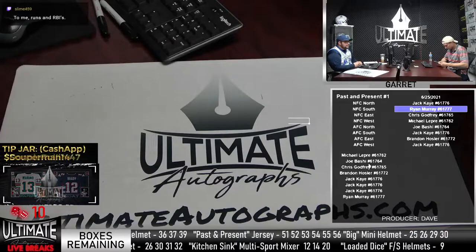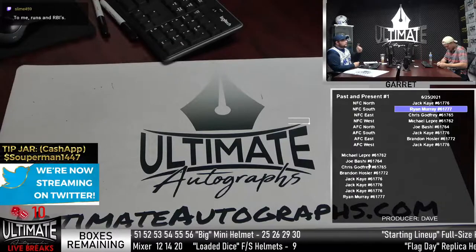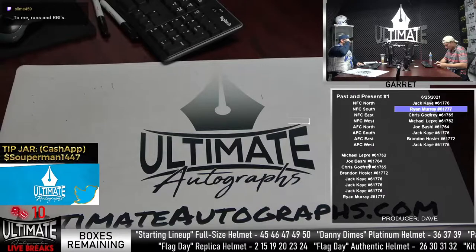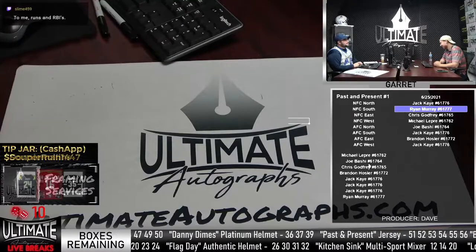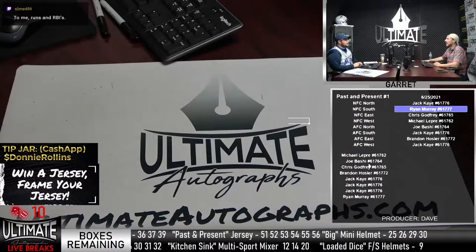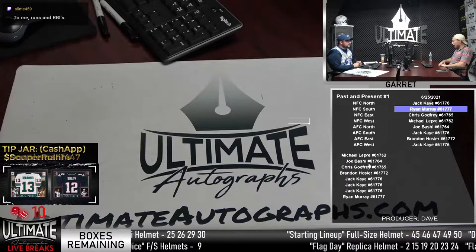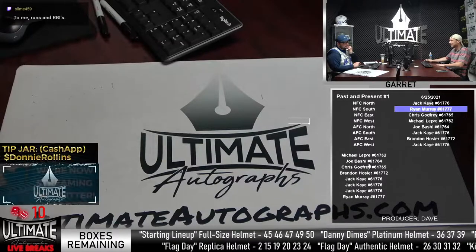Bob, is it a promo night? Are they giving away a bobblehead, a hat? That's fun. A dollar hot dog night? At the Kane County Cougars for one summer, they did penny hot dog night. I'm walking up with a single dollar bill and I'm asking for 100 hot dogs. I think there's a limit per time you go up. It was either penny hot dog or dime hot dog night — either way, I'm getting at least 10. I love that.